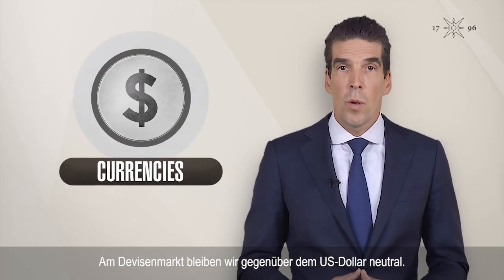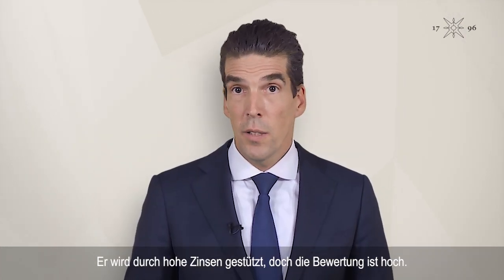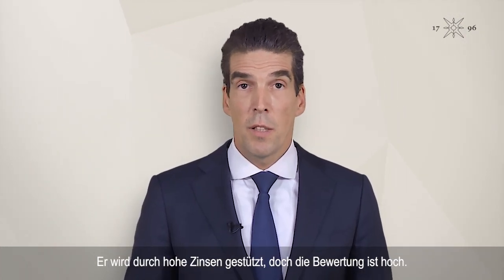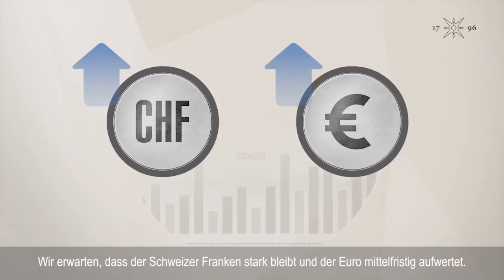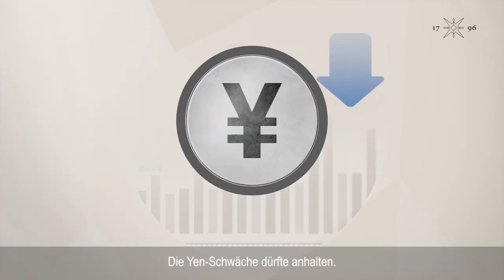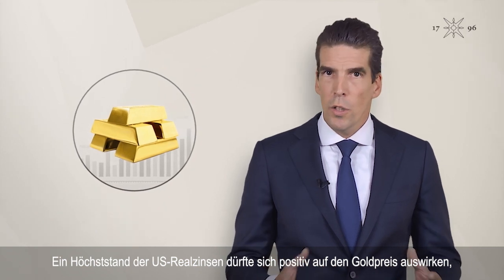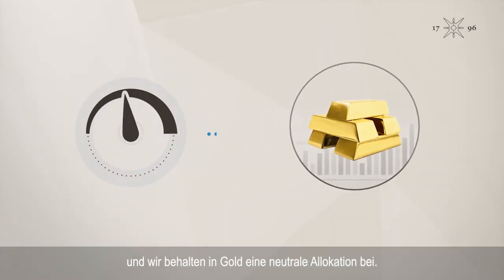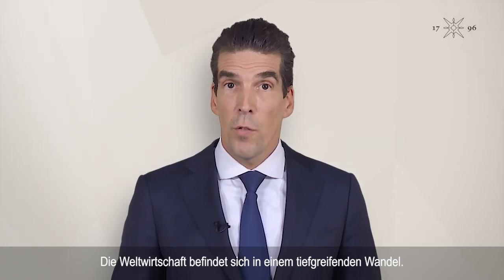In currencies, we remain neutral on the US dollar, which is supported by higher interest rates but capped by expensive valuations. We expect the Swiss franc to remain strong and the euro to appreciate mid-term. The yen should remain weak. Finally, a peak in US real rates should be positive for gold prices, and we keep a neutral allocation here.